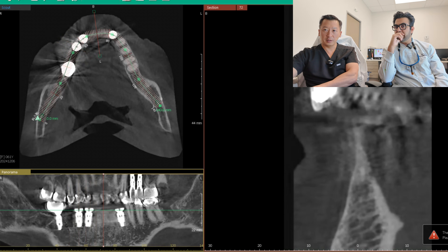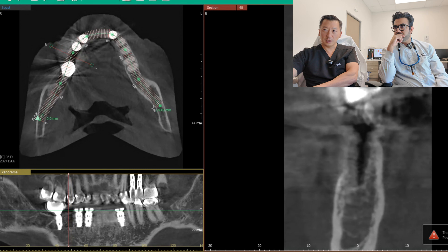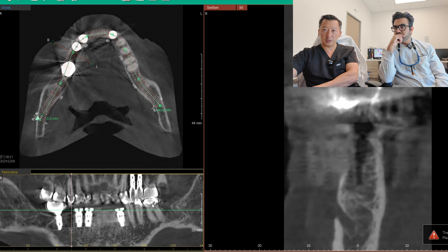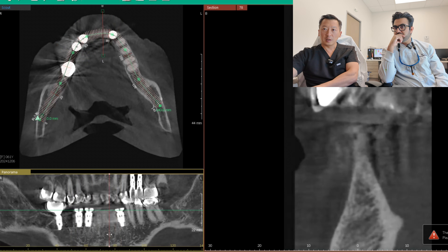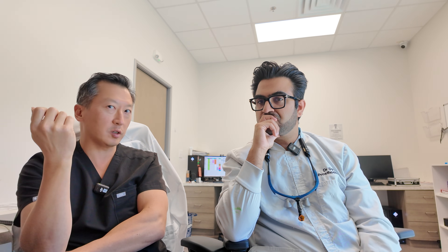I'm assuming they placed that additional implant because the bone was less there. I'm not worried about a one-tooth cantilever — I think that tooth failed. There seems to be an implant-sized defect there. There's also a mental nerve right there, which comes into play when trying to augment that site — you have to stay away from it.